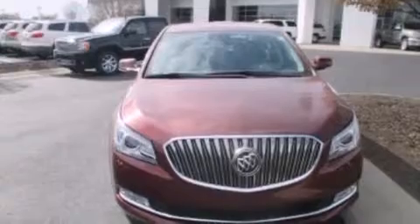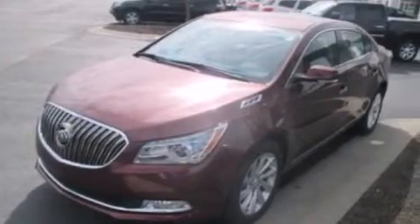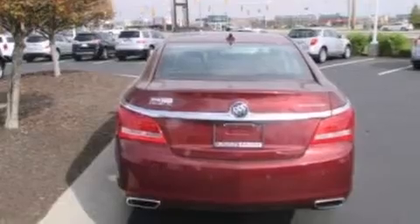Its top features include heated seats, the IntelliLink infotainment system, XM satellite radio, a multi-link rear suspension, the air shutter system, aluminum wheels, and traction control and stability control systems.